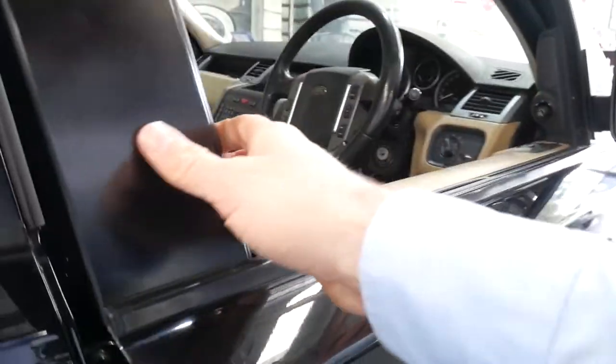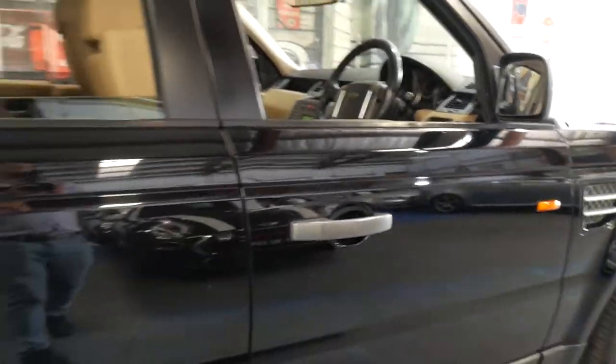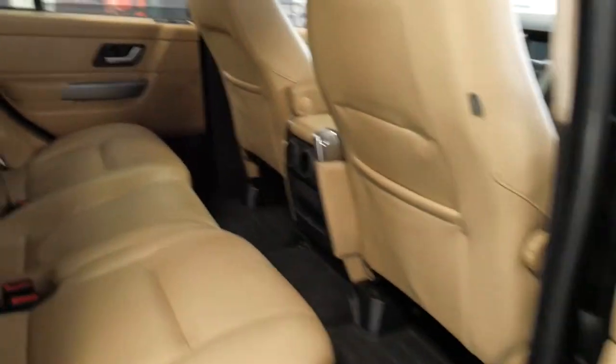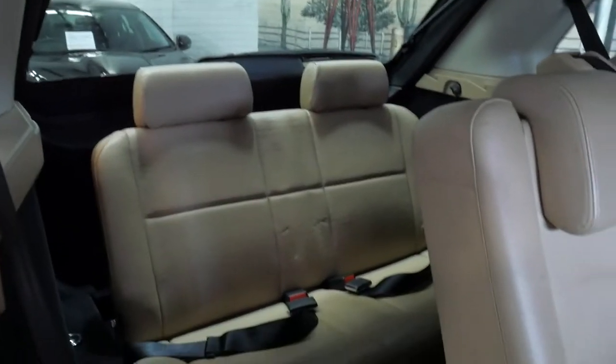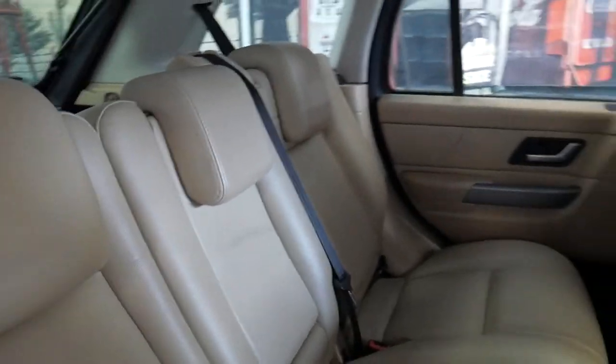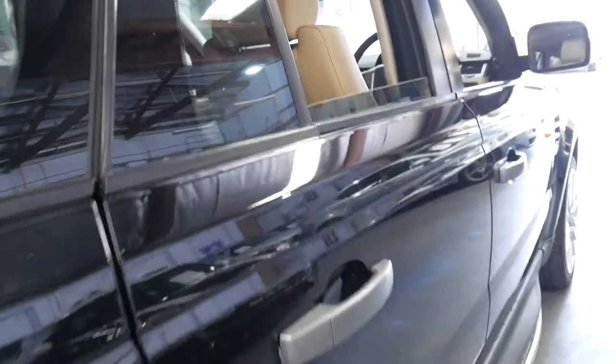Another extra which is very rare on these — aftermarket, never available from the factory — is that it's got seven seats. Normally they only come as a five-seater. As you can see here, there's been two additional seats fitted at quite an expense, and I believe they've been engineered and are legal.